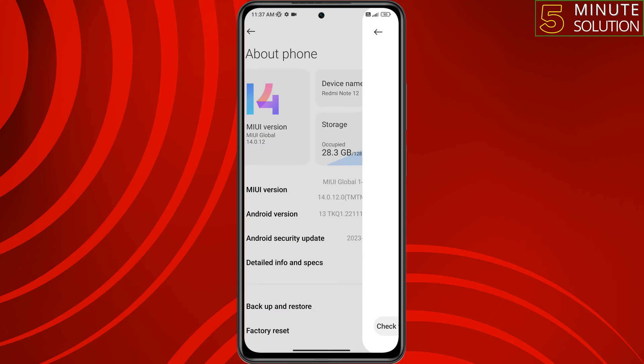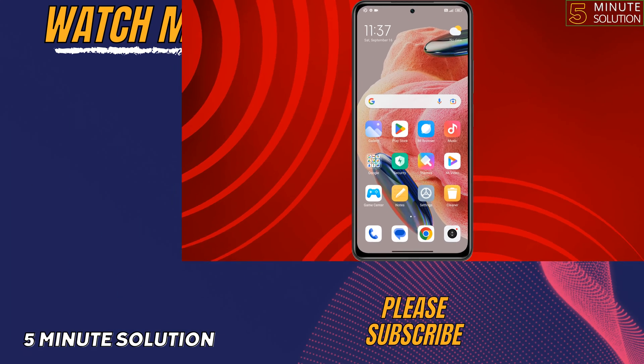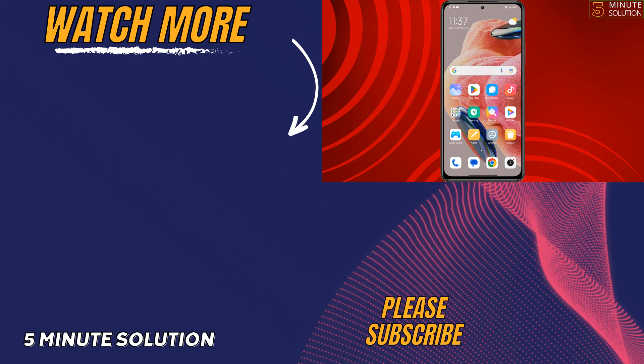If you found this video helpful, don't forget to subscribe to 5 Minutes Solution. See you in the next video.